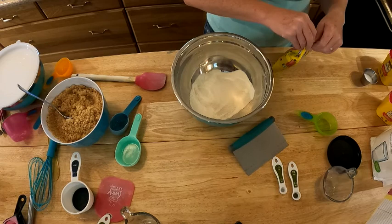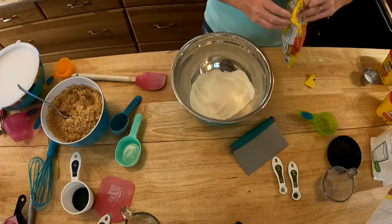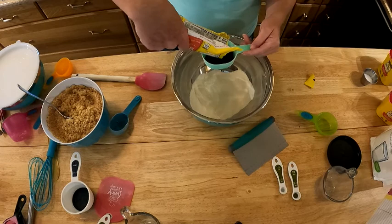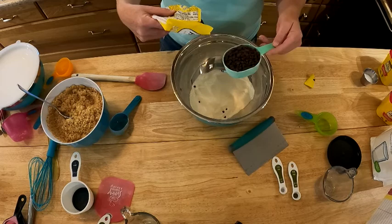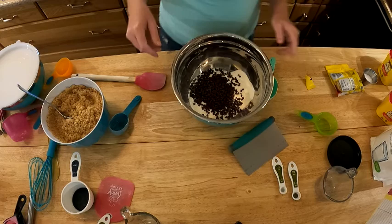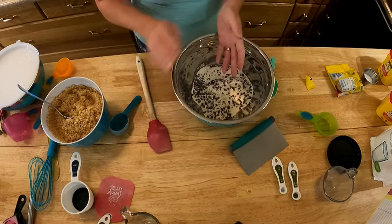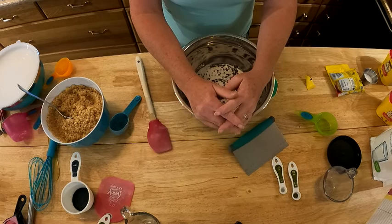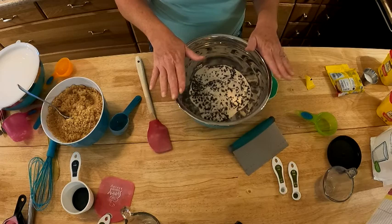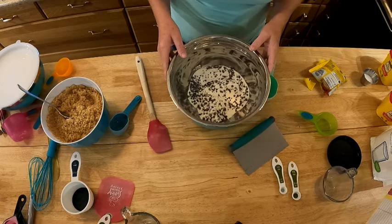Next we're going to do a half a cup of our semi-sweet mini chocolate chips. I'm not worried about any cross-contamination with nuts for my son. If you're a chocoholic, you're probably going to use sweet morsels, and you're probably going to add some extra anyway — it's not going to hurt. So now we've got our three-fourths cup of powdered non-dairy creamer, half a cup of non-fat dry milk, and a half a cup of our semi-sweet mini chocolate chips.